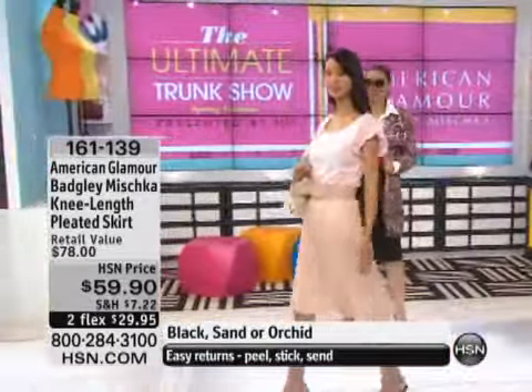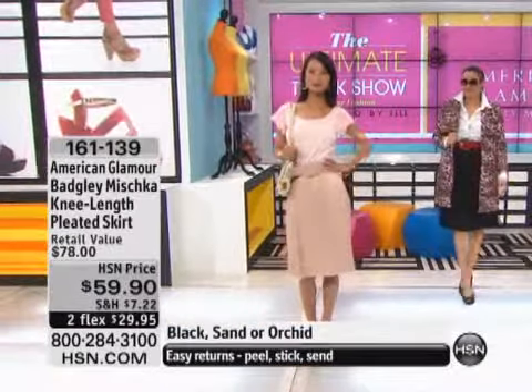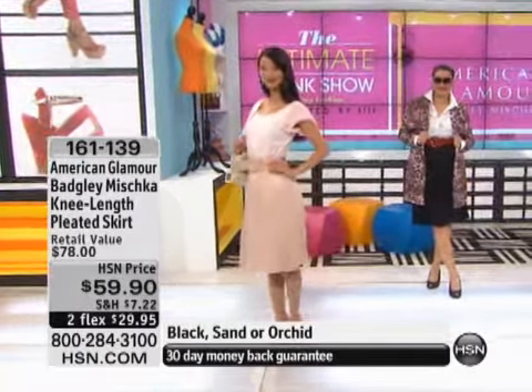First of all, you look at $59.90 — the fabric alone. And look how smart the girls look in that. It's just like the perfect, quintessential skirt, I think.